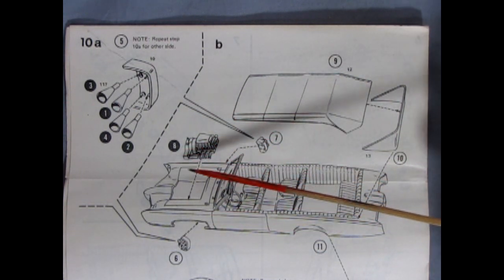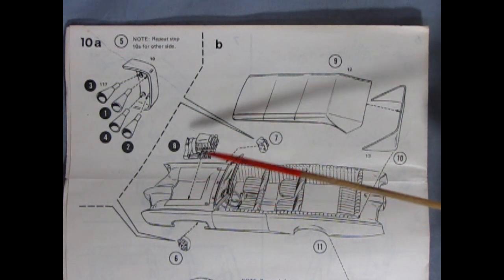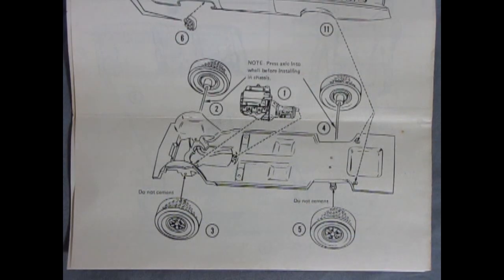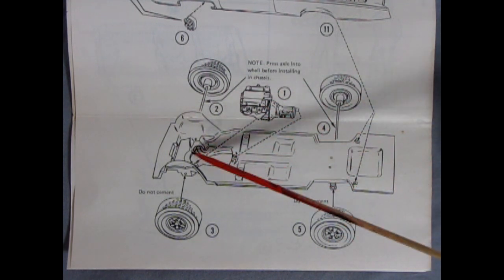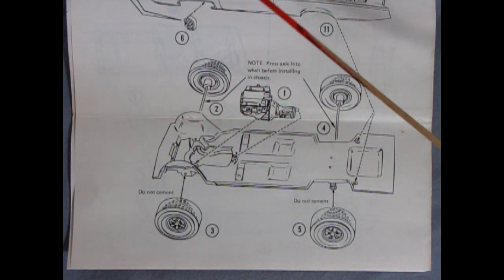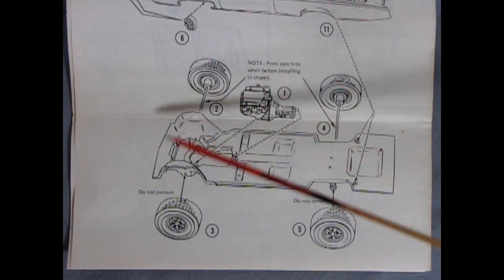Here's the blower top of our engine being dropped into place, and then we have the convertible top. As we move the instruction sheet to panel 10, we can see the wheels go through the chassis using metal axles, then the engine drops into place. Keep in mind the blower is going to drop in from up top along with the body and interior.